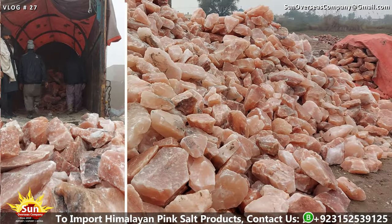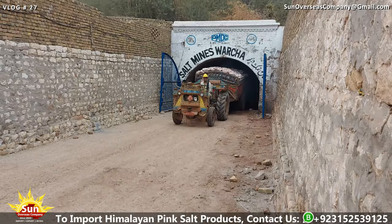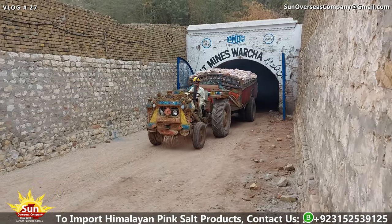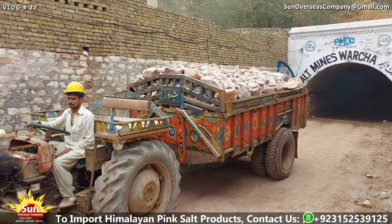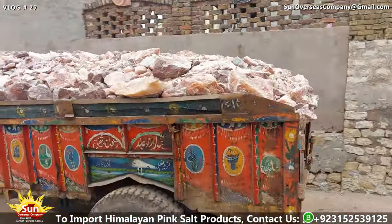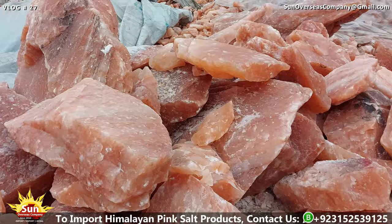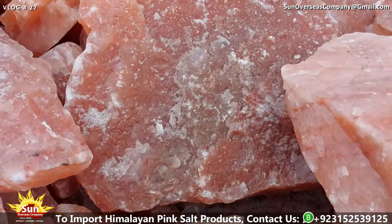Himalayan pink salt, also known as Himalayan crystal salt, is a natural mineral salt that is mined from the Khewra salt mine in the Punjab region of Pakistan. It has gained popularity worldwide for its distinctive pink hue and mineral-rich composition, along with its culinary uses and purported health benefits.